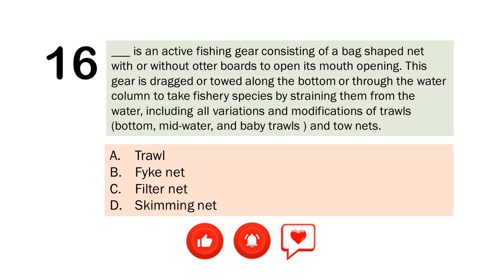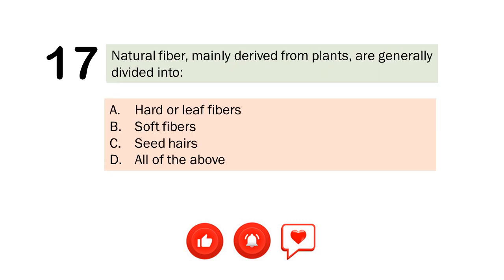Question number 16. Blank is an active fishing gear consisting of a bag-shaped net, with or without otter boards to open its mouth opening. This gear is dragged or towed along the bottom, or through the water column to take fishery species by straining them from the water, including all variations and modifications of trawls — bottom, mid-water, and baby trawls, and tow nets. A. Troll. B. Phyke net. C. Filter net. D. Skimming net. The correct answer is Letter A. Troll.